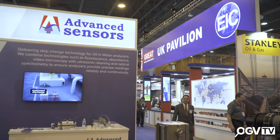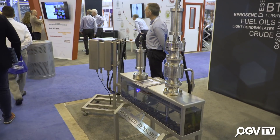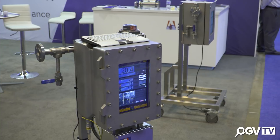My name is Paul McRae. I'm the General Manager of Advanced Sensors. We're here at OTC this year to launch a new product, discuss opportunities with some of our current customers and see what projects they have on the pipeline, and see what we can do to continue our relationship with them and get some mutually beneficial activities going forward. We focus on produced water, very much in terms of regulatory requirements for downstream and also for reinjection down the well.